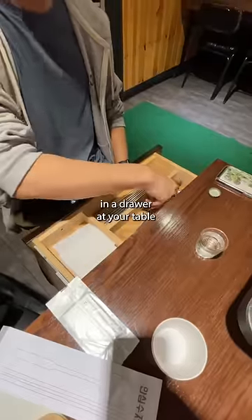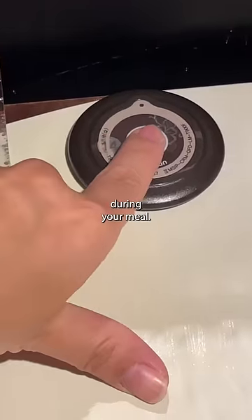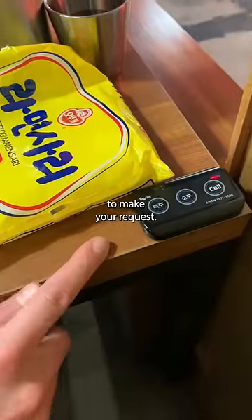Cutlery can usually be found in a drawer at your table or in a box on top of the table. If you need anything else during your meal, most tables have a call bell that you can press to make your request.